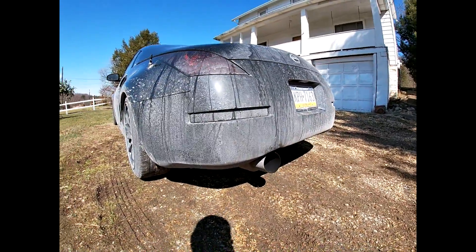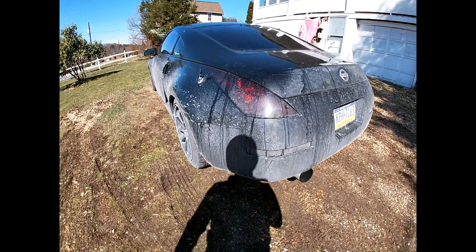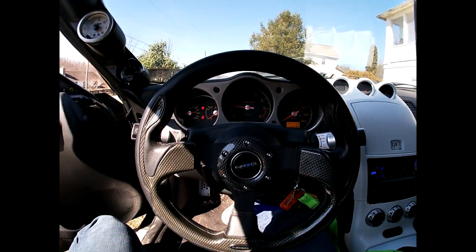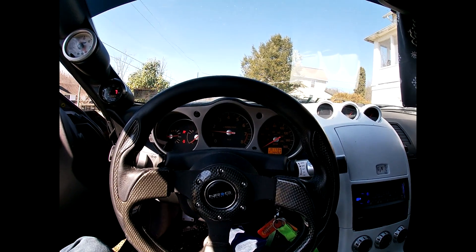It's dirty as hell. We gotta go wash her off, get all this salt off. Then we're gonna go pick up some big injectors and spark plugs for the build.